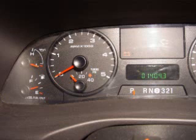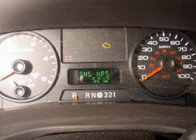The truck shown in the photos has 14,043 miles on the odometer and 521 hours showing on the hour meter. If you divide these, you end up with a 27 mph average speed, which is a bit lower than what you should see.